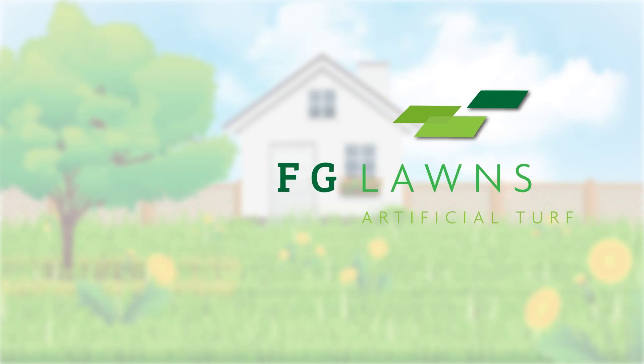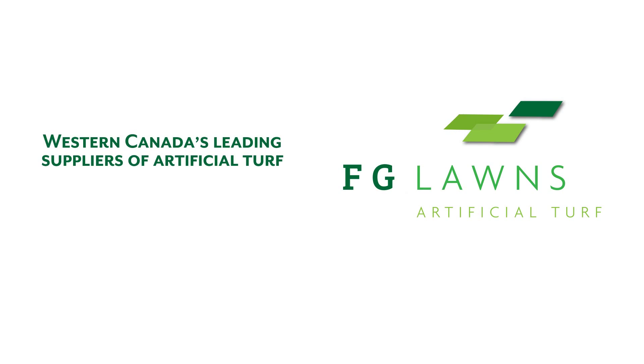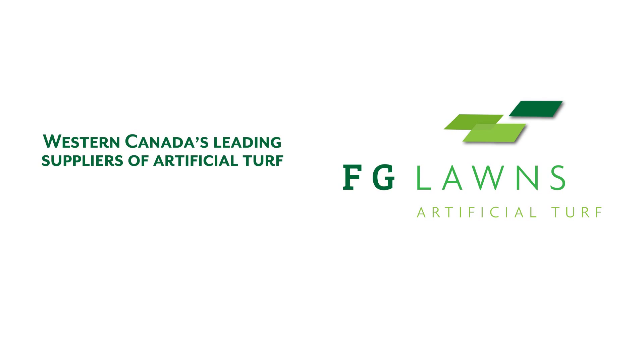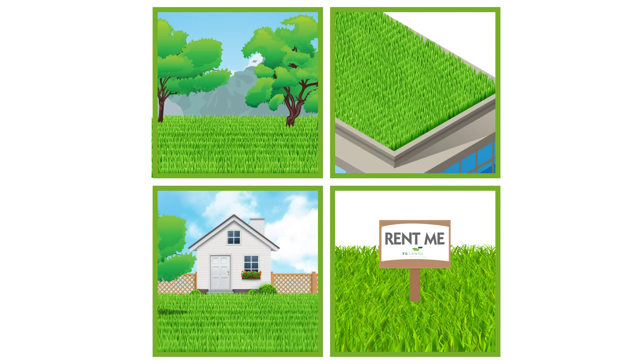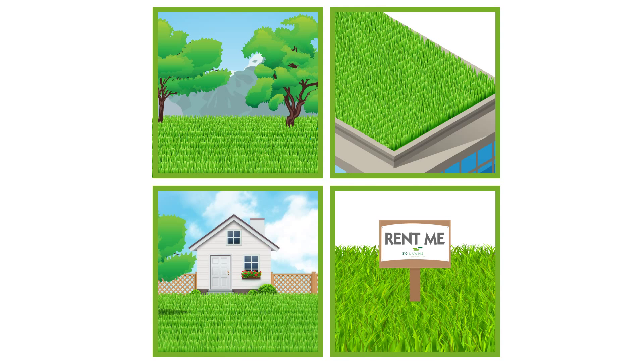Well, you've got better things to do and that's where FG Lawns can help. We're one of Western Canada's leading suppliers of artificial turf for both residential and commercial applications. From public green spaces to green roofs to your green backyard, artificial turf is the solution. We even rent turf for special occasions — and here's how it works.